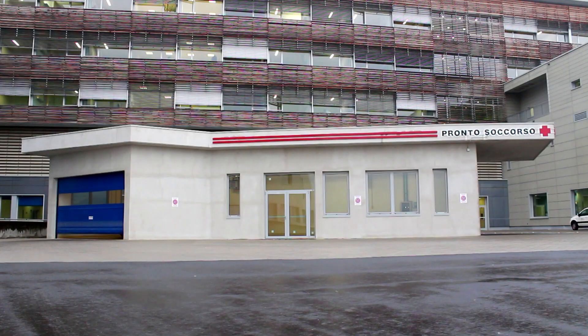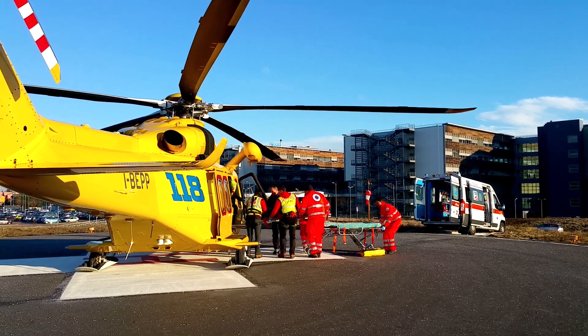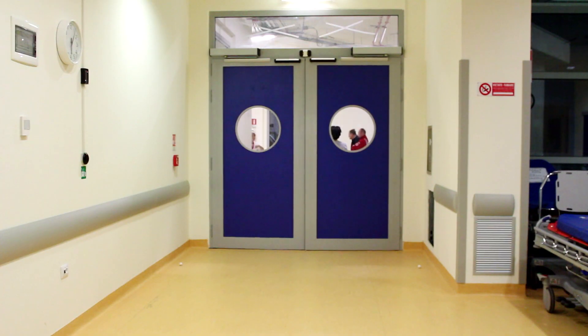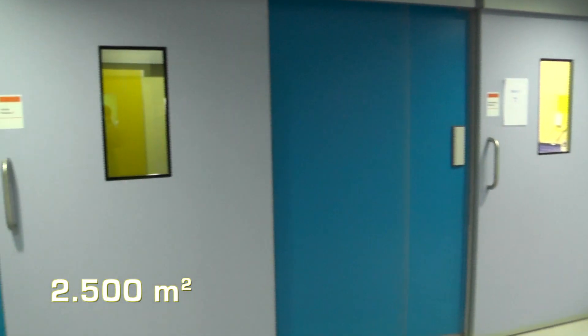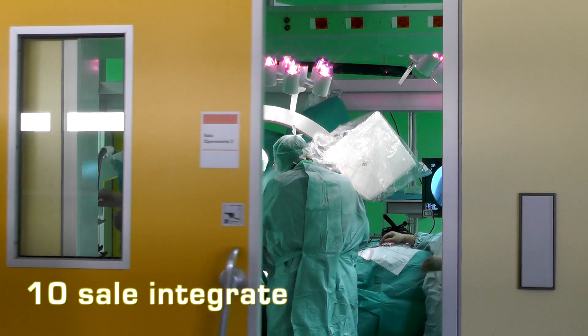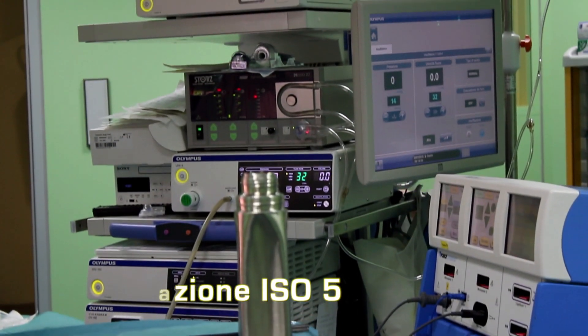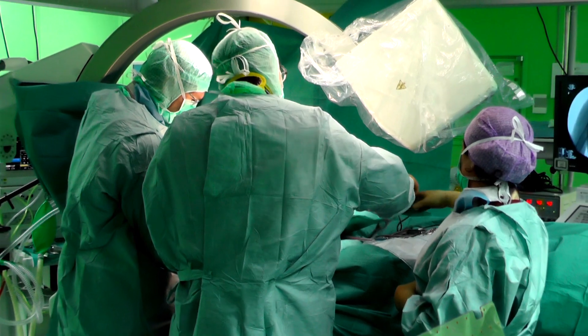Il nuovo ospedale di Biella è dotato di una grande struttura collegata direttamente al pronto soccorso e attrezzata con un'area di volo per elisoccorso per la gestione delle emergenze e delle maxi-emergenze, che comprende cardiologia, terapia intensiva e rianimazione. 2.500 metri quadri, 10 sale operatorie integrate digitalmente, di cui una dotata di tecnologia 3D e 2 con classificazione ISO 5, in grado di garantire un livello superiore di controllo della purezza dell'aria, sono le caratteristiche di un blocco operatorio di ultima generazione, tra i più innovativi oggi in Italia.